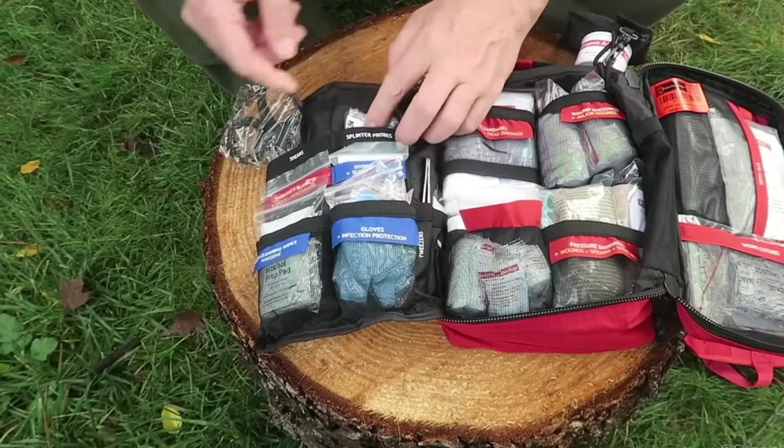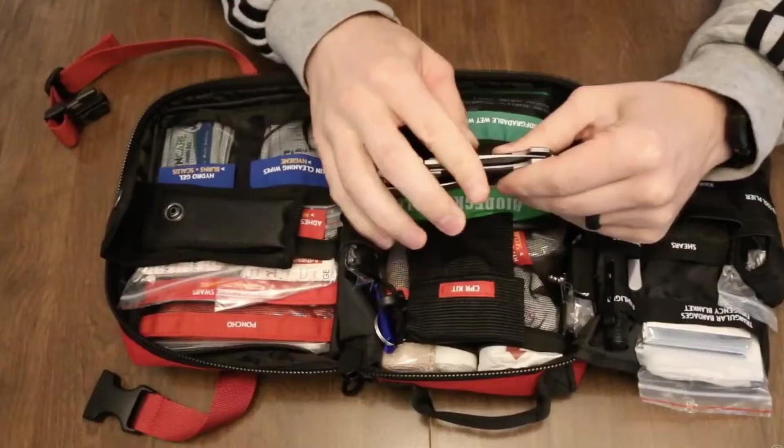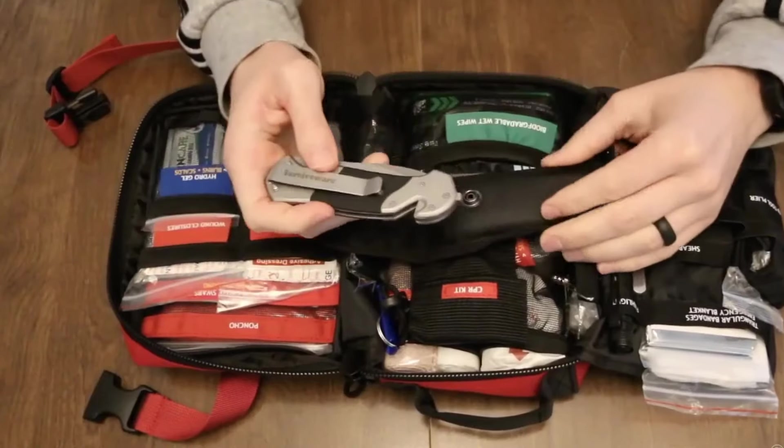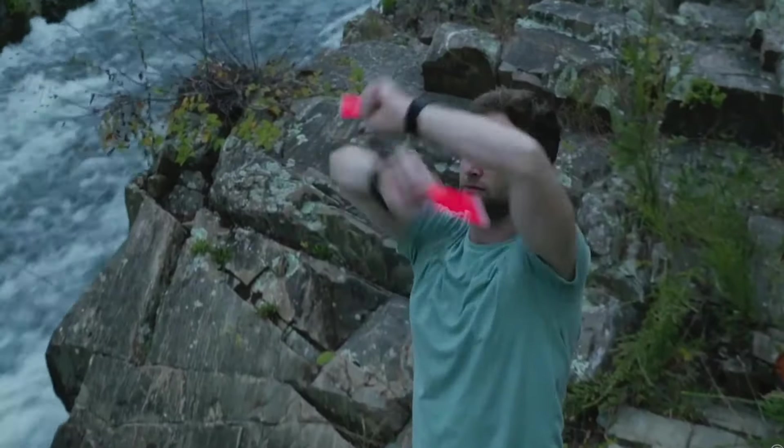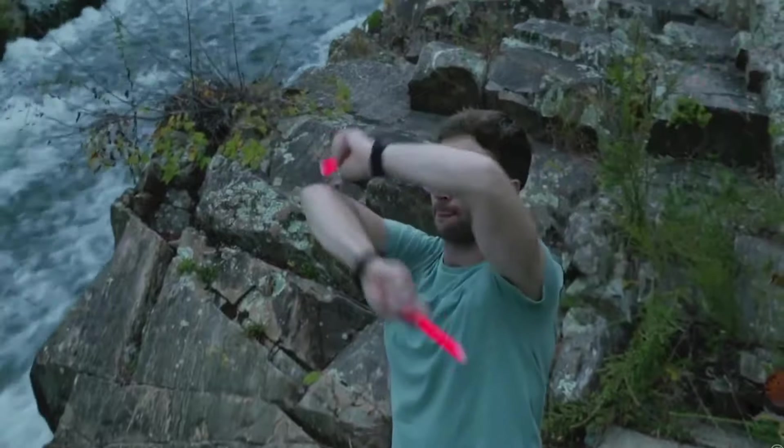The kit is water-resistant and features a rugged, portable design, making it ideal for camping, hiking, or car trips. With its thoughtful organization and comprehensive contents, the SURVIVEWARE First Aid Kit ensures you're prepared to handle a wide range of injuries and emergencies wherever you go.